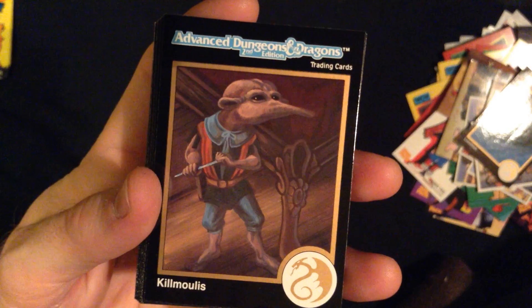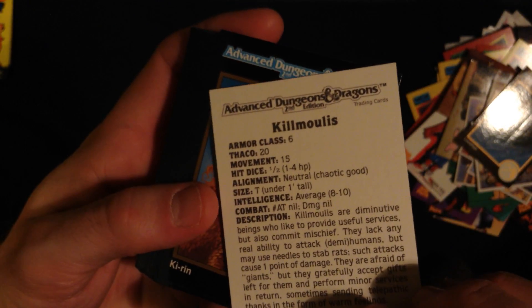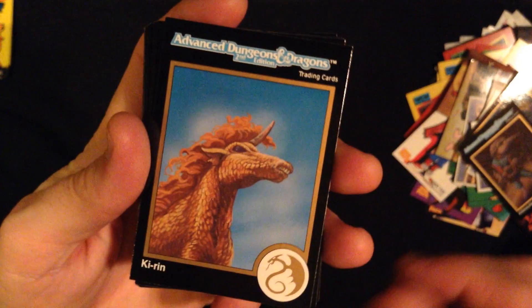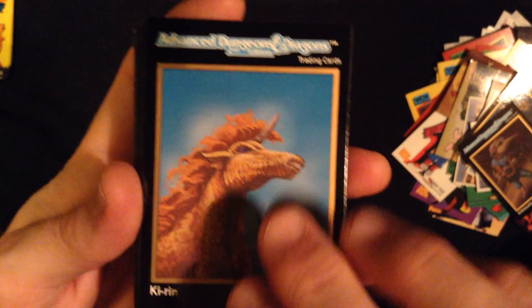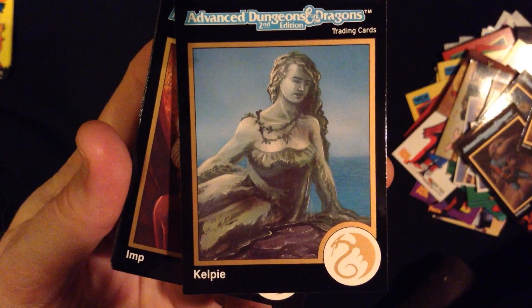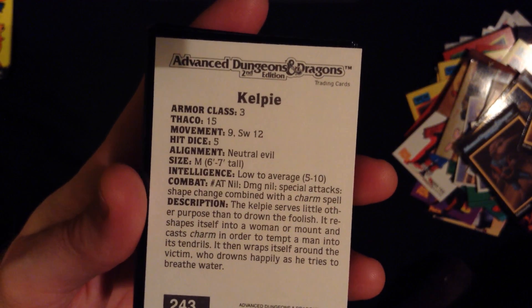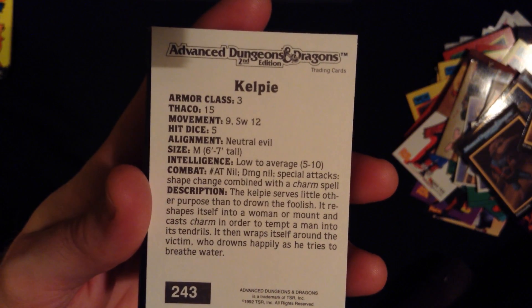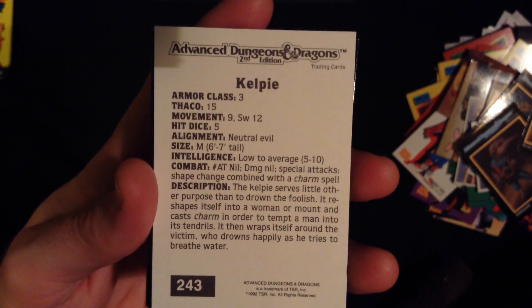Alright, so this weird little creature wandering around beside some furniture — I think it's a mischief maker. That makes sense. Okay, the Kyren. And then some type of strange unicorn beast. A noble creature. And then a Kelpie — a lot of us are familiar with these fantasy creatures. But it will drown the foolish. It reshapes itself into a woman and casts charm to tempt a man into its tendrils. It then wraps itself around the victim, who drowns happily as he tries to breathe water.